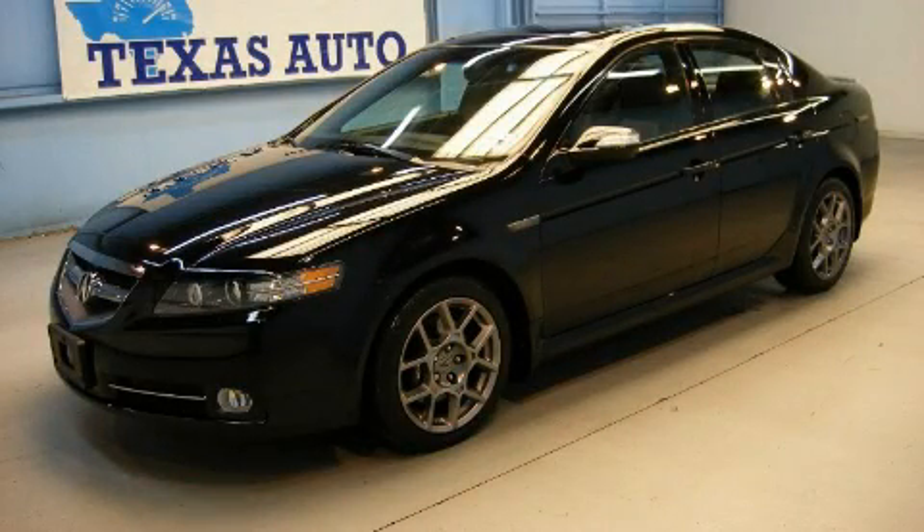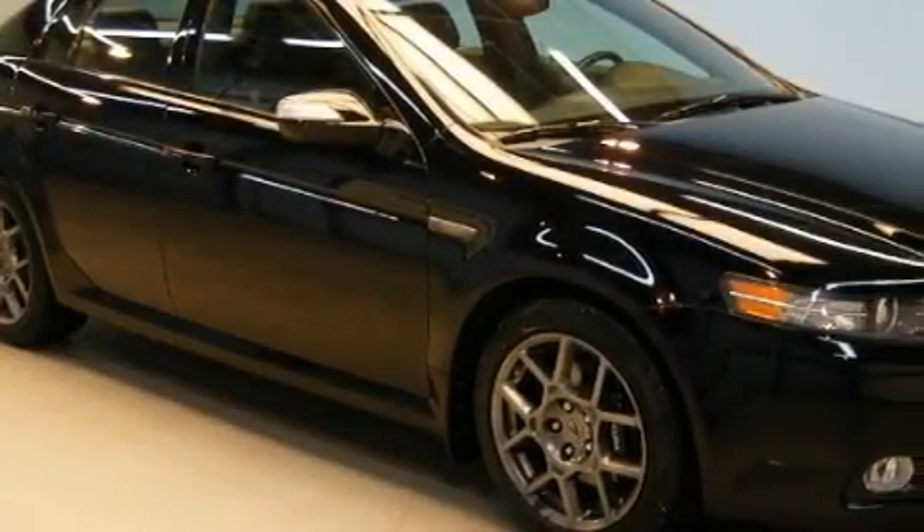This is a 2008 Acura TL. It has a 3.5-liter six-cylinder engine and an automatic transmission.